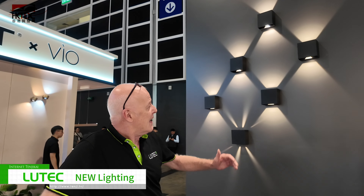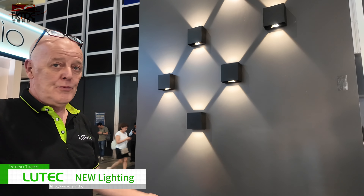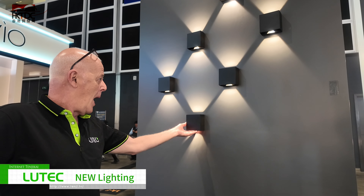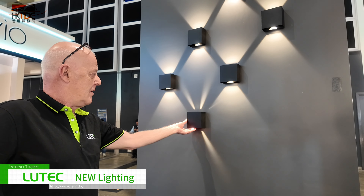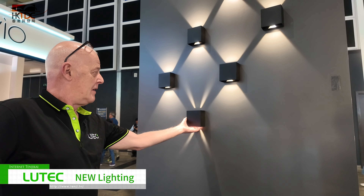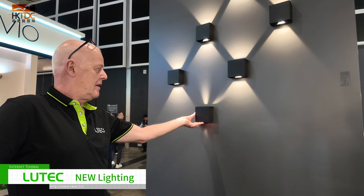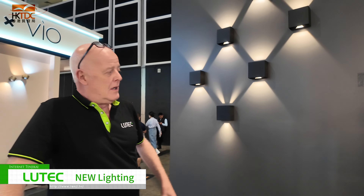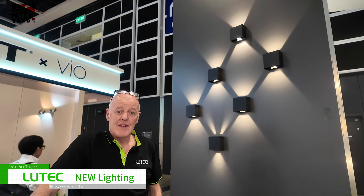Our final product, which I hope you'll find interesting, is an adjustable beam range. As you will see, it can suit single beam, multiple beam, or both — up and down. And this range is called Gemini.